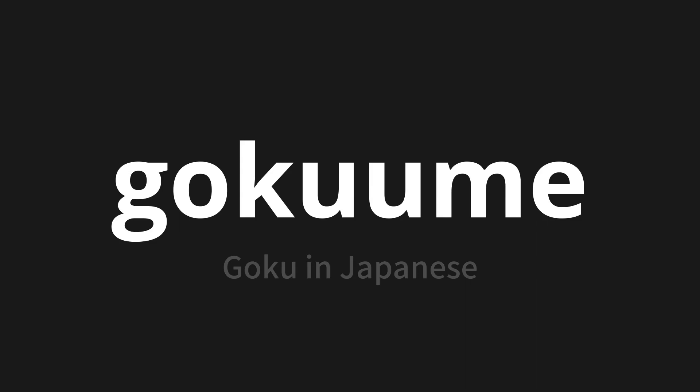Let's say it all together: GOKU ME. One more time: GOKU ME. Thank you for joining us on this adventure in pronunciation.